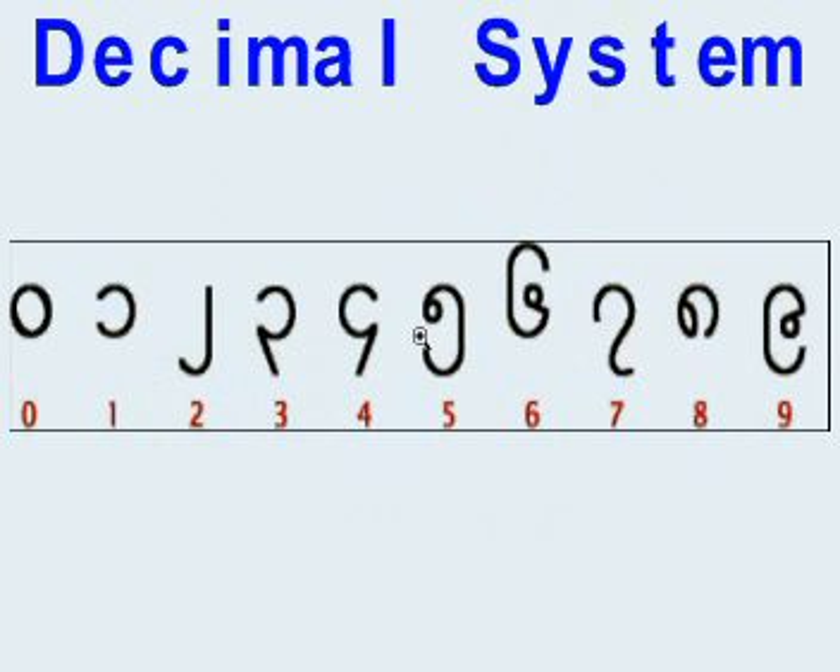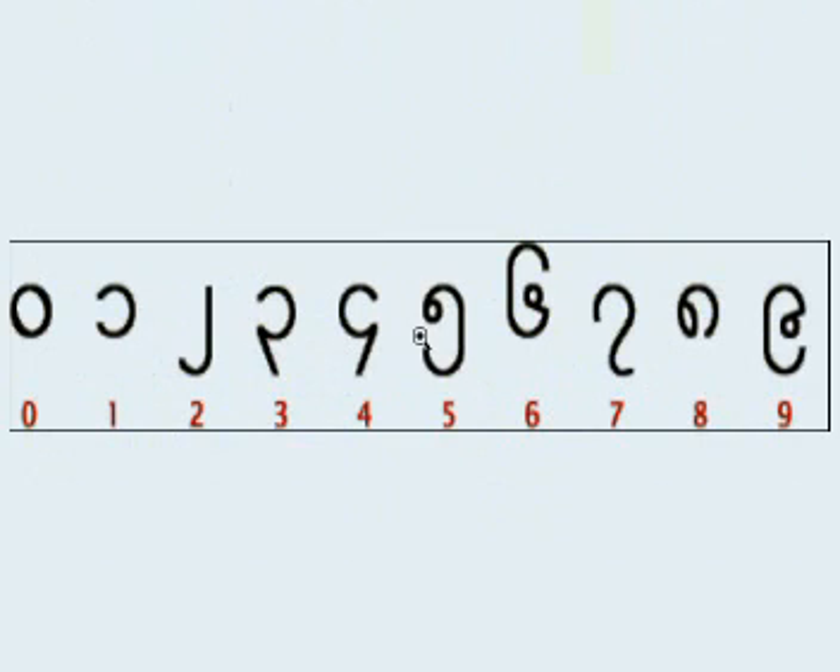Hello again. In this video, I'm going to show you how to say numbers in Burmese. Similar to the original Hindu-Arabic numerical system, Burmese use the same decimal system order-wise. There are ten numerals, zero to nine, and I'll repeat three times for each numeral.